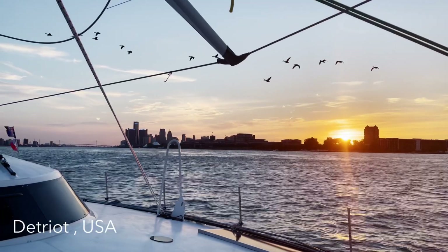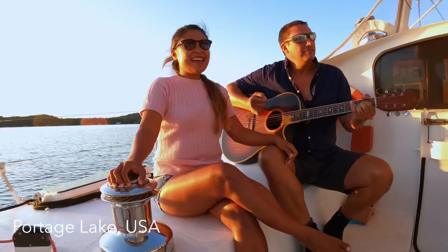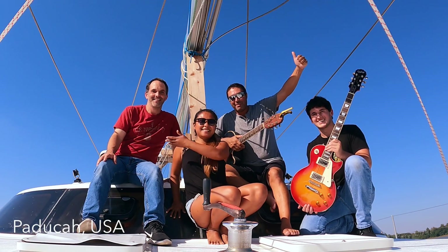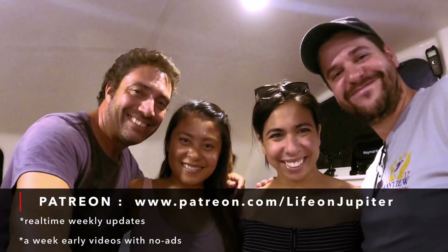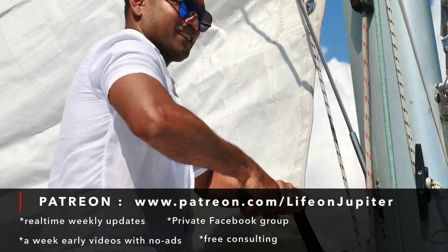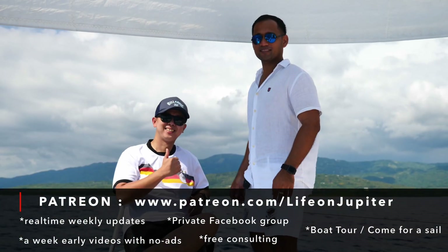Perhaps you don't realize that our YouTube videos are actually about six months behind. If you'd like to stay up to date with what Jupiter 2 and the crew are doing, we'd love to have you on the Patreon Prime Crew, where you can have real-time weekly updates, early vids with no ads, join the Facebook group, free consulting, and even come aboard Jupiter and go for a sail.